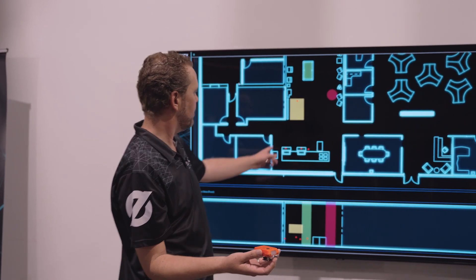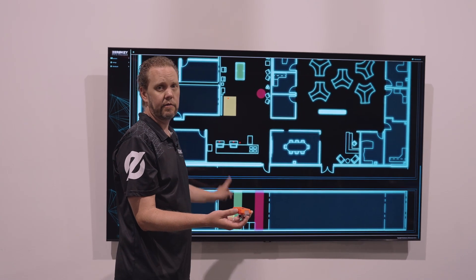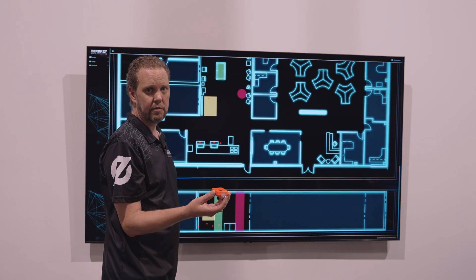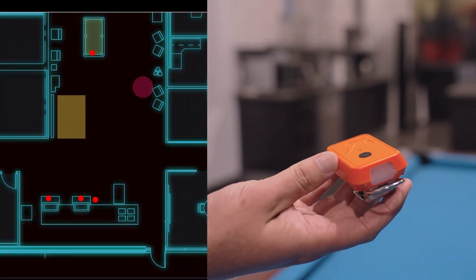We're going to walk over to the pool table and demonstrate that zone as well. This one is shown here — what's interesting is we've just got it set from floor to ceiling, so we don't have the same height restrictions on the zone that we just demonstrated. Let's go show that, and we're triggering here.